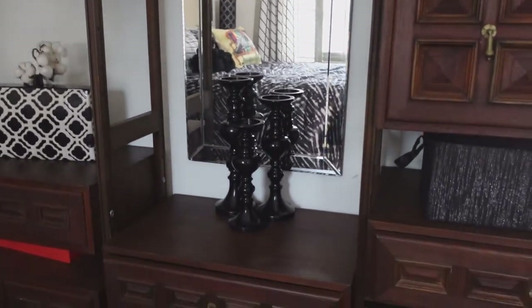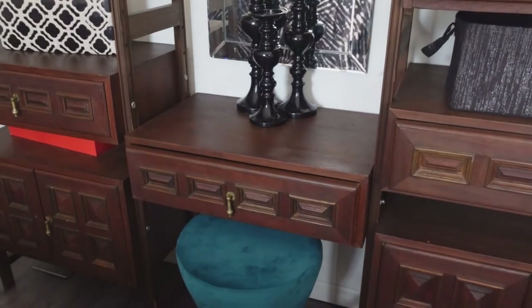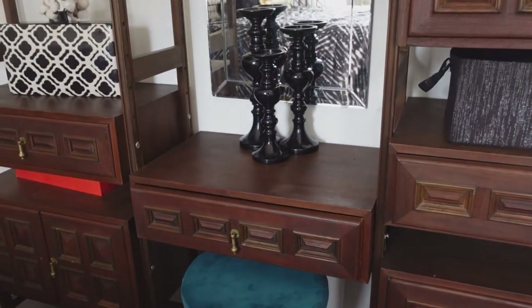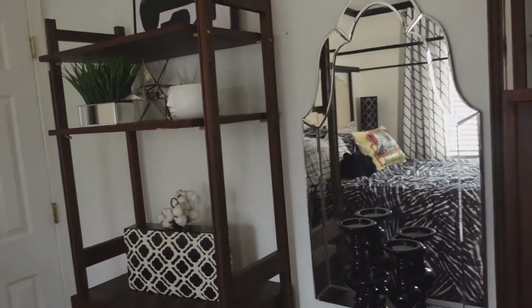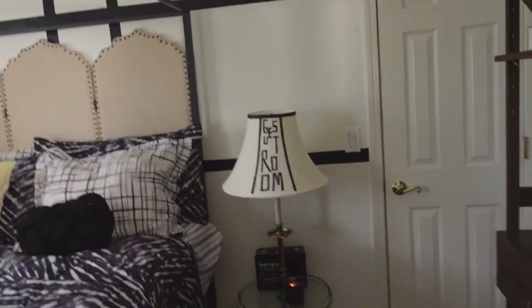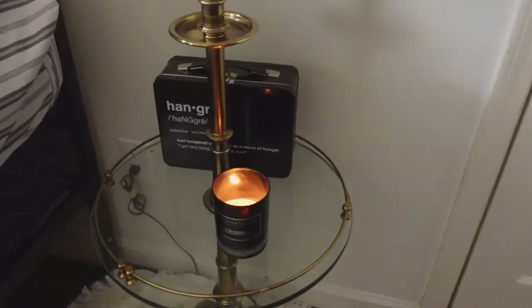And here we have this little vanity setup. This drawer opens — I'm going to put extra beauty supplies in there. I'm excited for my guests to come and spend some time with me.